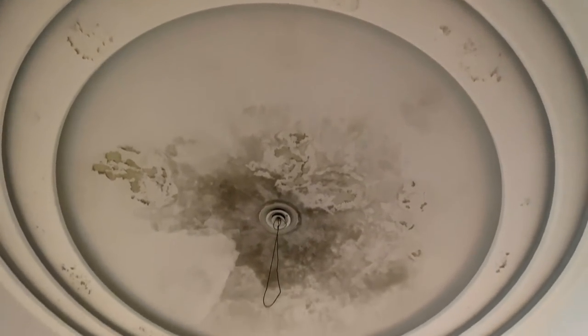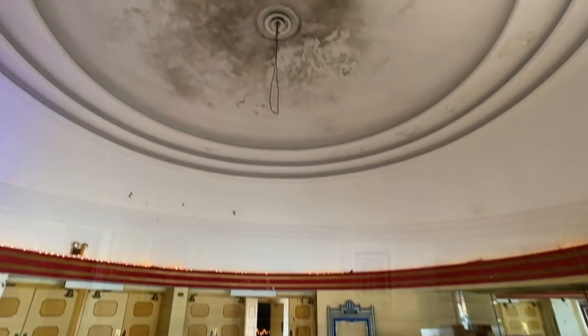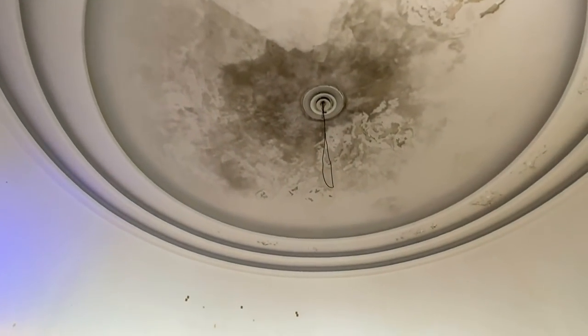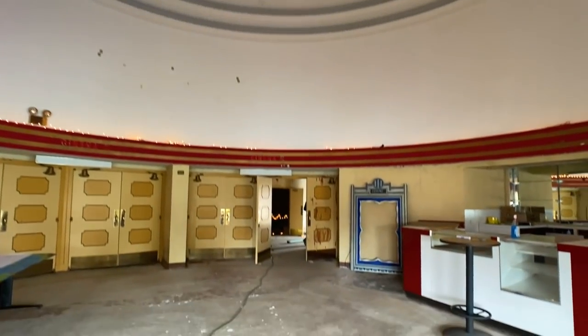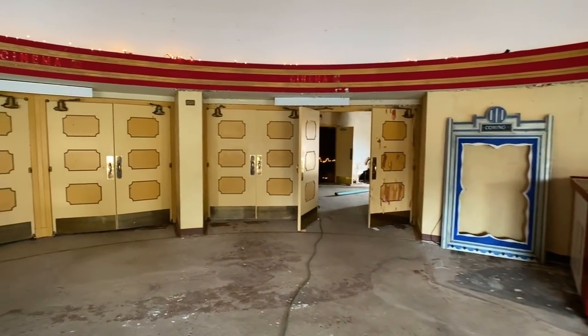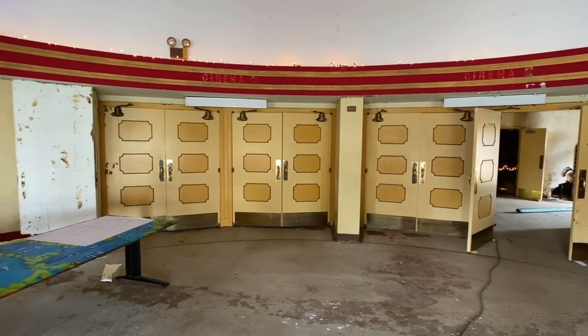Such a beautiful lobby. Look how tall that ceiling is. I'll stand right in the middle and you can hear the echo.